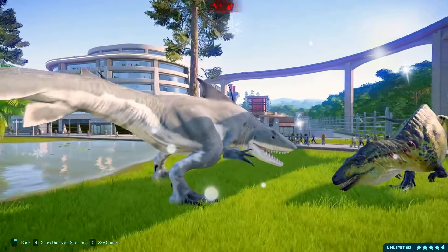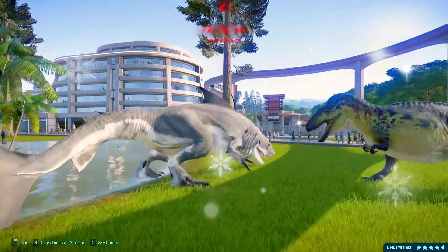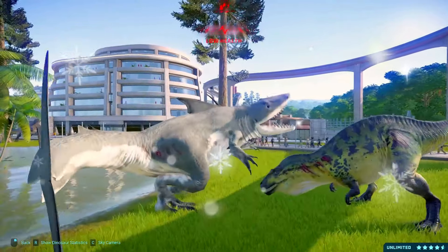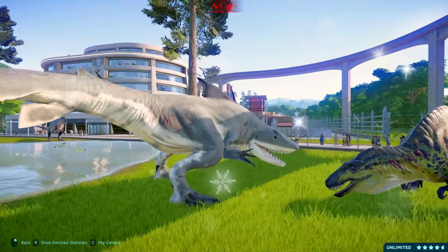With its elongated snout and sharp conical teeth, the Spinosaurus was a formidable predator both on land and in water. It had long, powerful arms with sharp claws, ideal for capturing and subduing its prey.